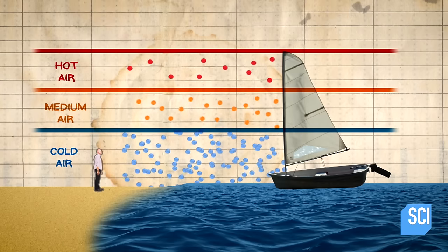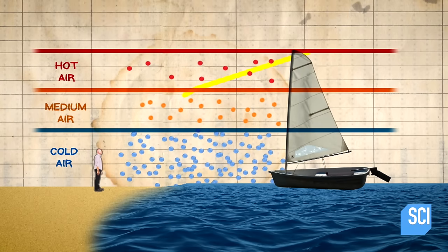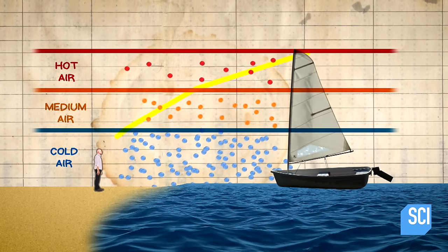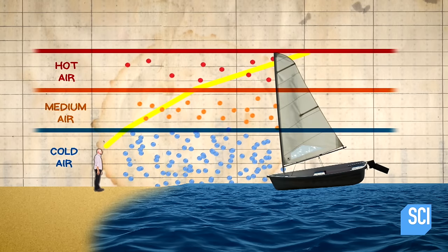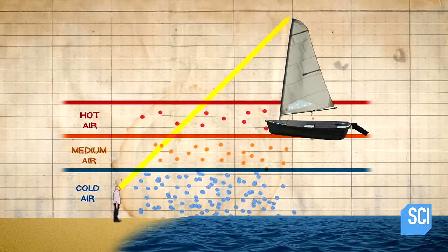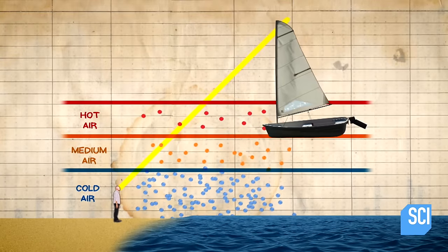When light hits the boat, it gets reflected and travels through these layers all the way back to Guillermo's eyes. Light travels faster in less dense areas and a lot slower in colder, more dense areas. So the path that the light follows gets bent. Guillermo is watching the ship from the land, and because the light path has been bent and he's accustomed to light traveling in straight lines, it appears that the ship is in the air and not sitting on the surface of the ocean.